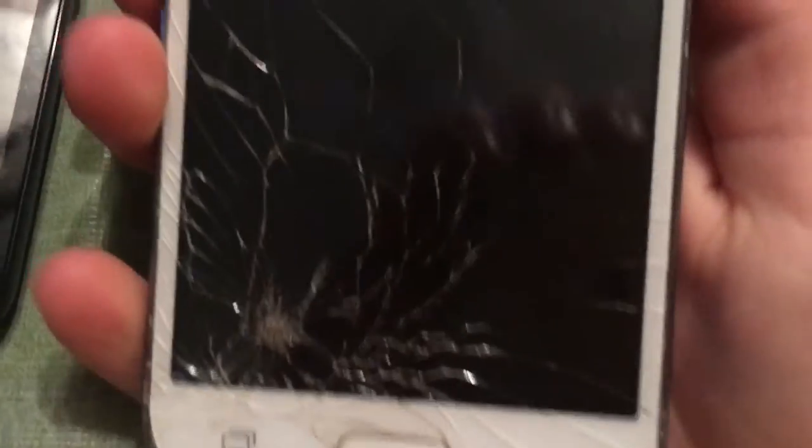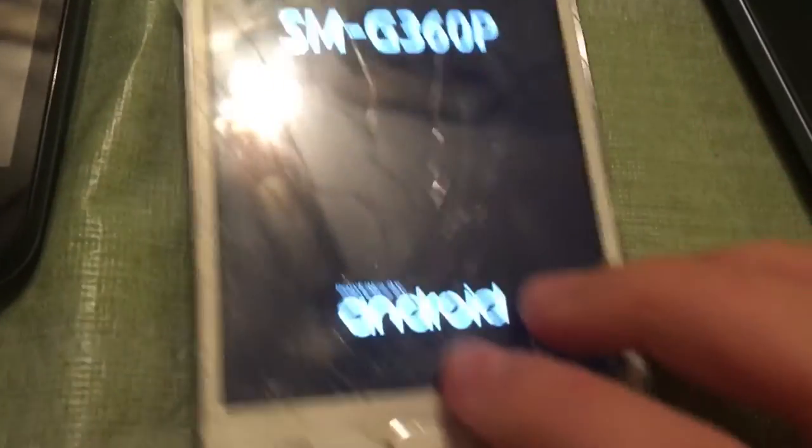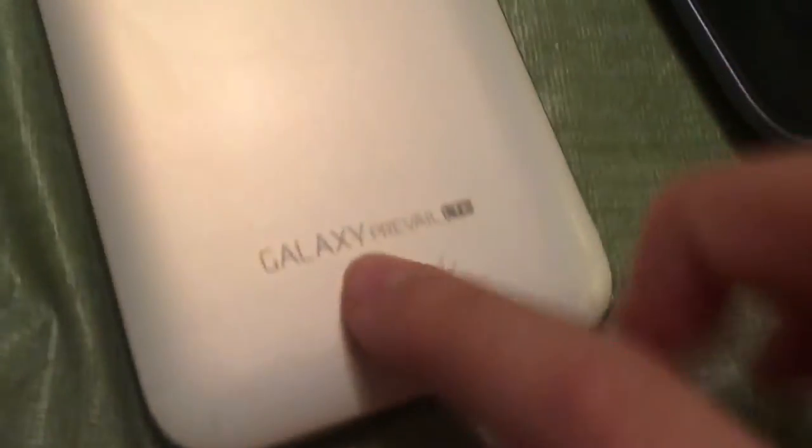Here I have my Prevail LTE. I can turn it on but it's out of battery. It's also shattered and has a bad battery, as you can tell.